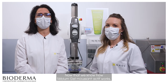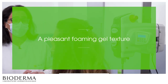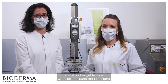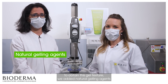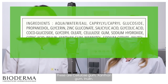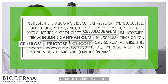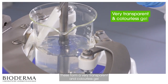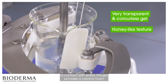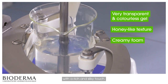Now that we know how Sebium Gel Moussant Active works, can you tell us how we obtain this foaming gel texture? To obtain this gel texture, we added natural gelling agents to the formula — as you can see on the list of ingredients: cellulose gum, xanthan gum, inulin, cellulose, fructose, and glucose. These form a very transparent and colorless gel with a honey-like texture. In contact with water, this gel provides a creamy foam with a rich and silky touch.